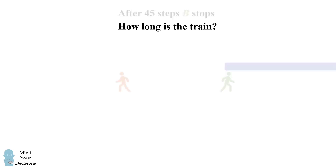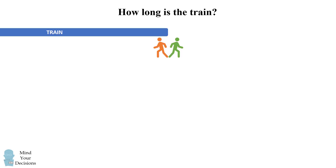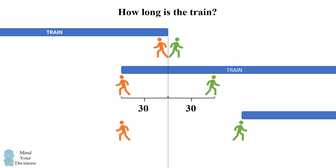So let's focus on the important components of this problem. We have the very beginning, then A moving 30 steps. Notice that at this point B has also moved 30 steps because they walk at the same pace. Finally, B walks another 15 steps until the back of the train passes B.